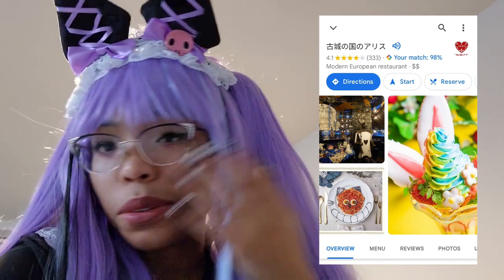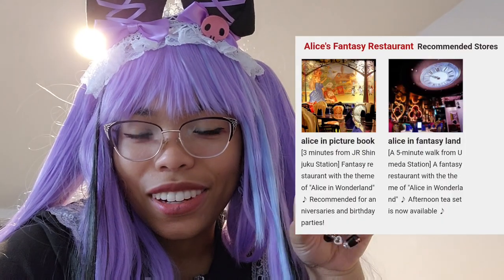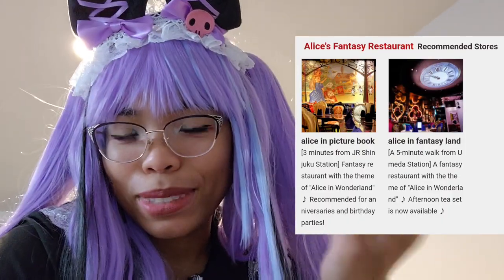Hi all my Toasty Buns and welcome back to the Toast channel. This is your host, Toast, and I'd like to tell you a little bit about the Alice restaurant in Ikebukuro today. I went to this restaurant — there's three of them in Tokyo. This one is the Alice in Old Castle Country, it was so cute. The other ones are as well, and I can't wait to tell you about them soon.